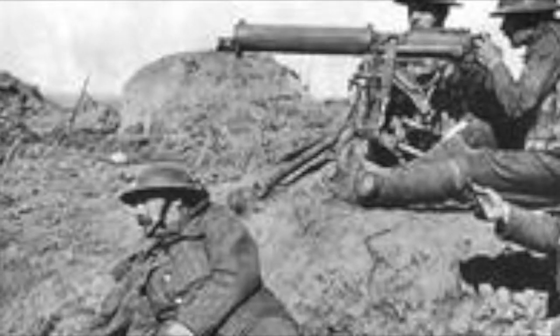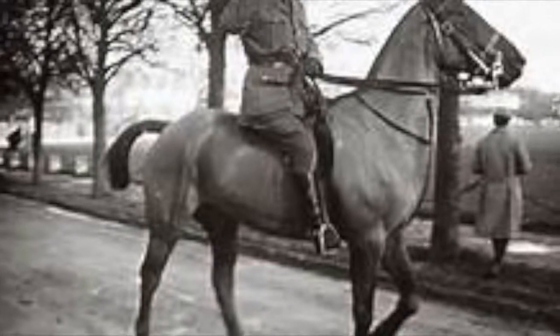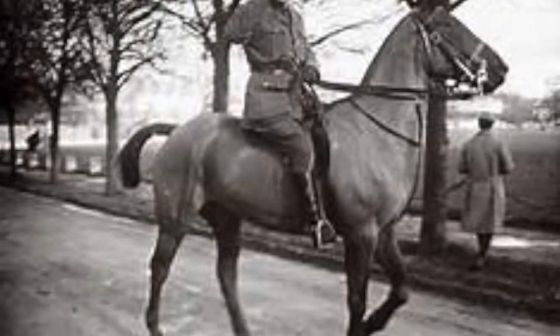Technology played a significant role in World War I. It gave countries advantage over one another, which decided if you won or lost. One of the best ways to describe the revolution of technology in World War I was that countries rode in on horses and flew out on planes.